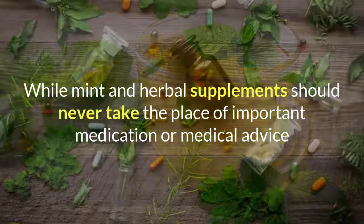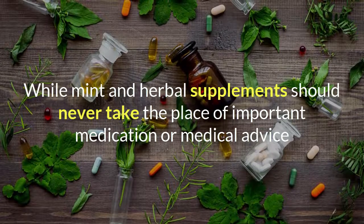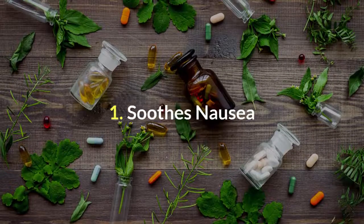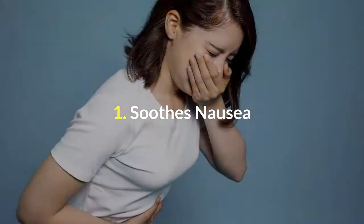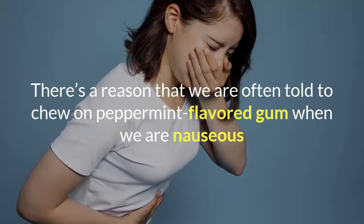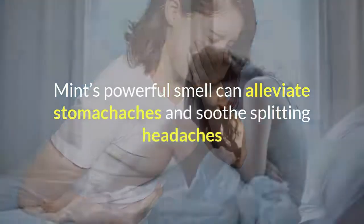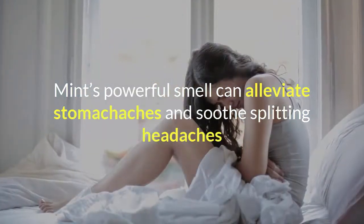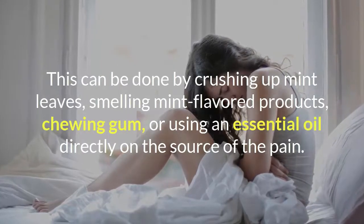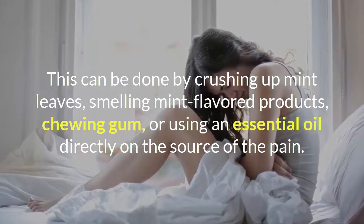While mint and herbal supplements should never take the place of important medication or medical advice, they can certainly help to ease everyday ailments and discomforts. Number 1: Soothes Nausea. There's a reason we are often told to chew on peppermint-flavored gum when we are nauseous. Mint's powerful smell can alleviate stomachaches and soothe splitting headaches. This can be done by crushing up mint leaves, smelling mint-flavored products, chewing gum, or using an essential oil directly on the source of the pain.